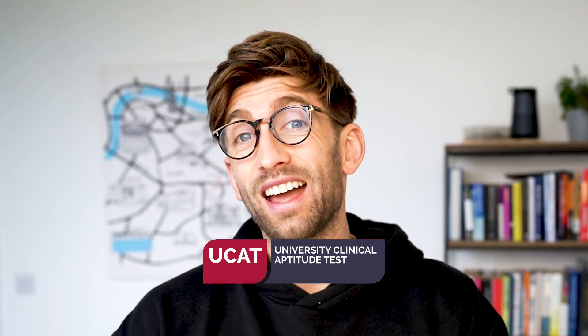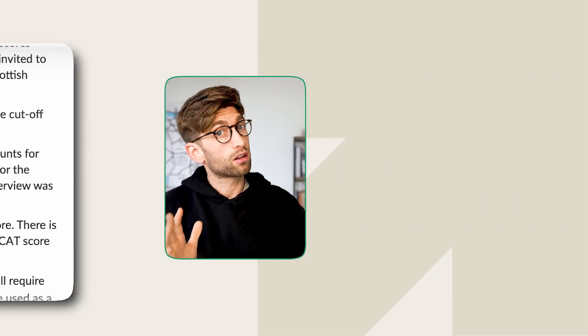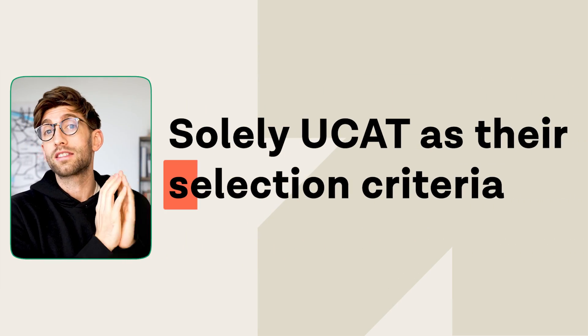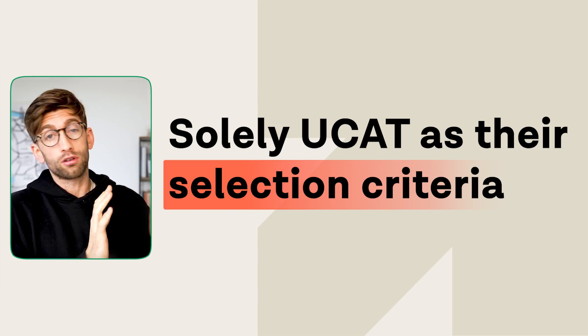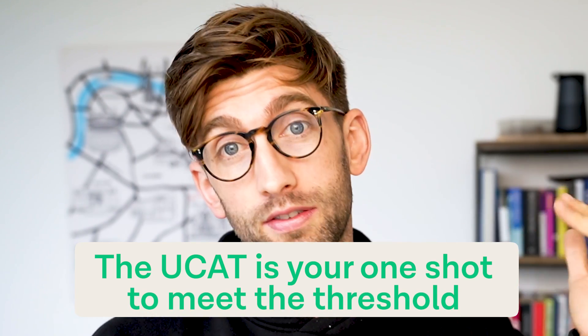The UCAT is an ever-changing and constantly evolving exam, and with grade inflation it's becoming even more important, especially this year as the BMAT has been dropped and many universities have announced they are going to use solely the UCAT as their selection criteria. So except for graduate entry with the GAMSAT, the UCAT is essentially your one shot to get a decent enough score to meet the threshold and get in.